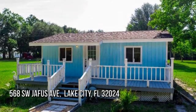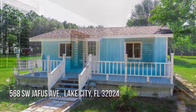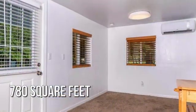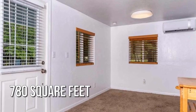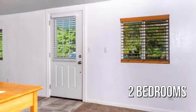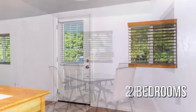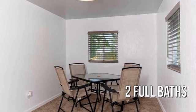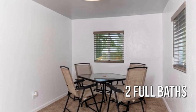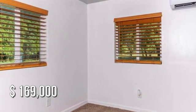Searching for the perfect home? This cozy property offers over 700 square feet of living space, featuring two bedrooms with two full bathrooms. This property is currently listed for under $170,000.